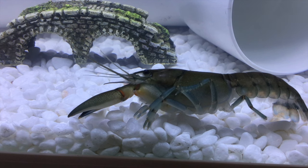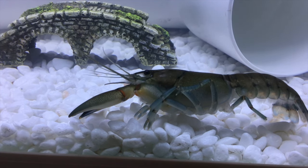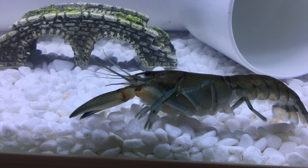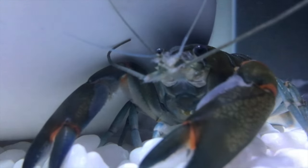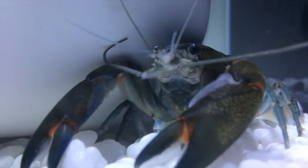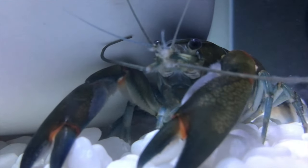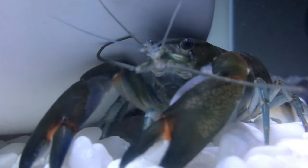If your crayfish is already escaping, recognize that it probably isn't happy with the tank it's in. Try giving it a clean, rearranging it, or if you have to, buying another tank. Escaping is a sign your crayfish isn't liking its setup, so give it some time and consider changing things up every once in a while.